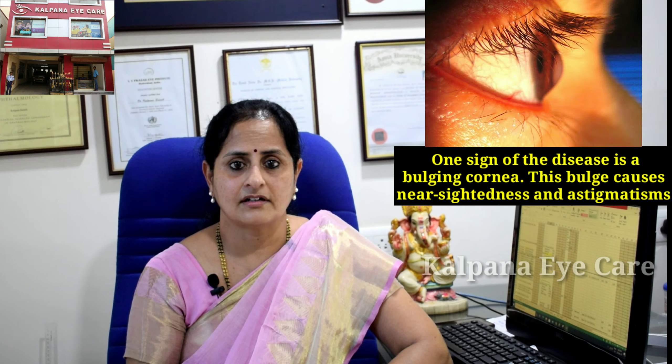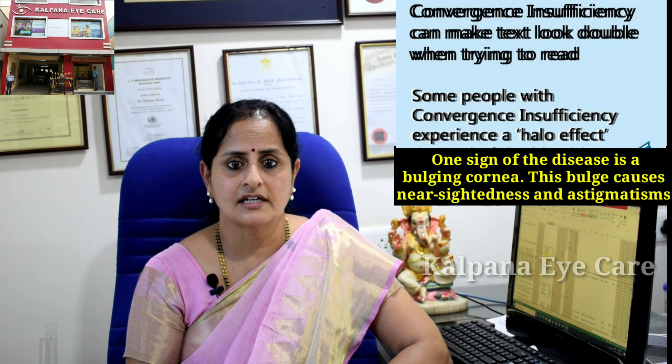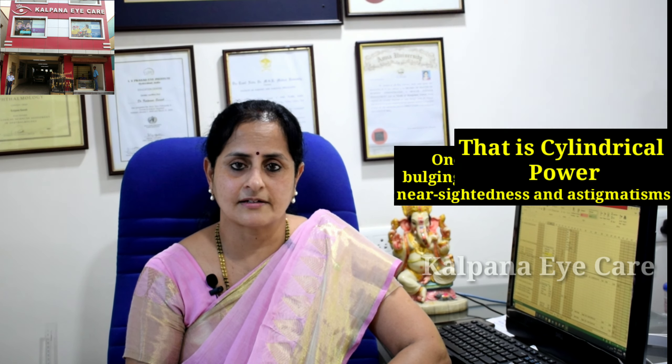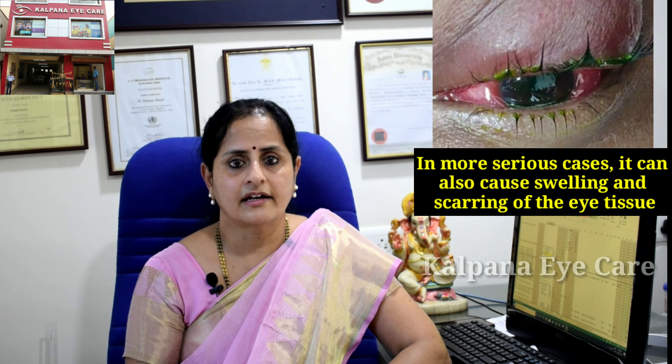Symptoms include blurry vision, more sensitivity to light and glare, frequent change in spectacle power, and sudden cloudy vision. One sign of the disease is bulging of the cornea, which causes nearsightedness (short sightedness) and astigmatism (cylindrical power). In more serious cases, it can cause swelling and scarring of the eye tissue.